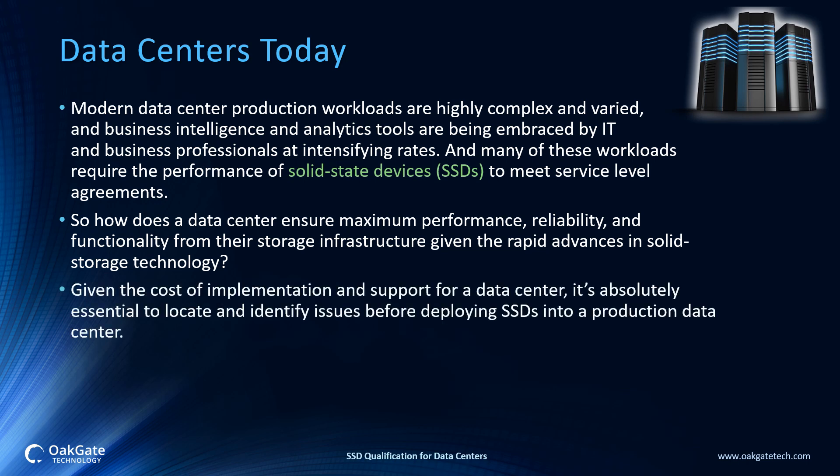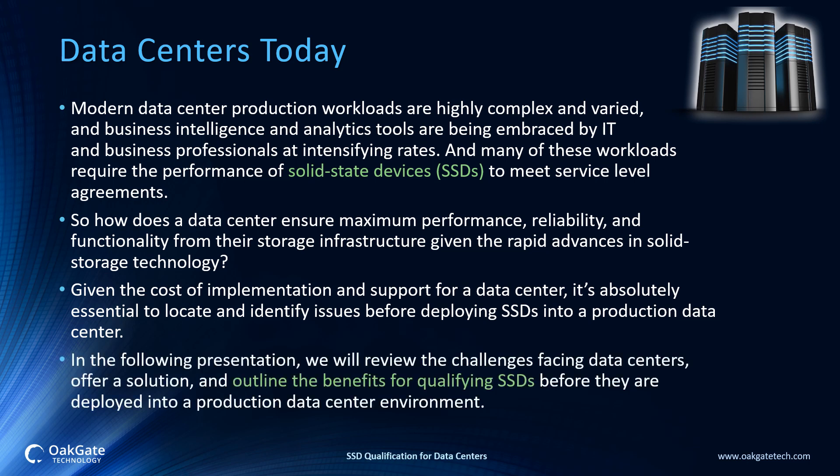Given the cost of implementation and support for a data center, it is absolutely essential to locate and identify issues before deploying SSDs into a production data center. In the following presentation, we will review the challenges facing data centers, offer a solution, and outline the benefits for qualifying SSDs before they are deployed into a production data center environment.